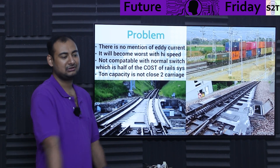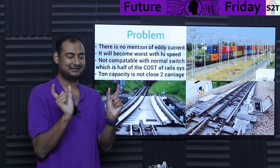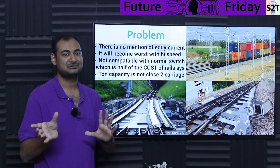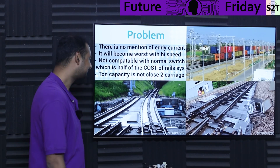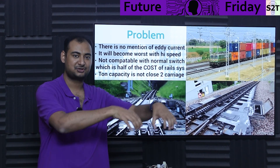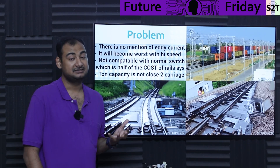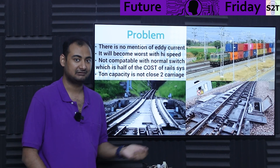Show me it going through a switch. Because your bearing rollers are fixed — they cannot change distance, otherwise it will become unstable. So how will you go through joints? The track joints, where they go from fish plate to fish plate — how does that work? So that's a very significant issue. And if you have to change it, you will end up in the same position where you might as well build a new railway.